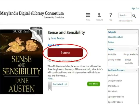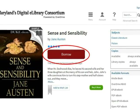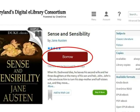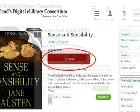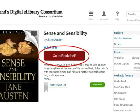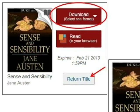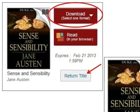Regardless of which method you use to find books, it is easy to check out and download a book to your Kindle. Once you see a book you would like to read, click on its cover or title to select it. For this example, I have selected Sense and Sensibility by Jane Austen. Now click Borrow. The eBook is now checked out to you, and the Borrow button has changed to Go to Bookshelf. Click that button now to begin downloading the eBook. If you checked this book out by mistake, click Return Title to return it without downloading it.